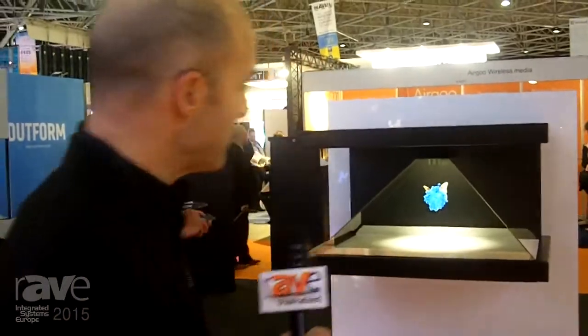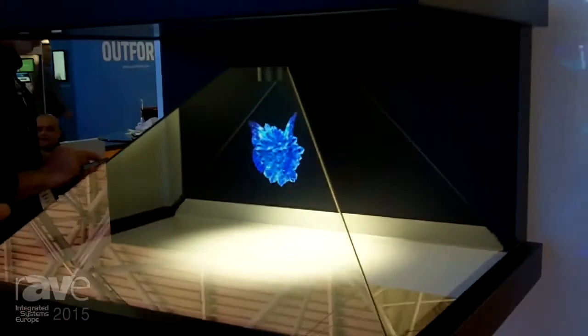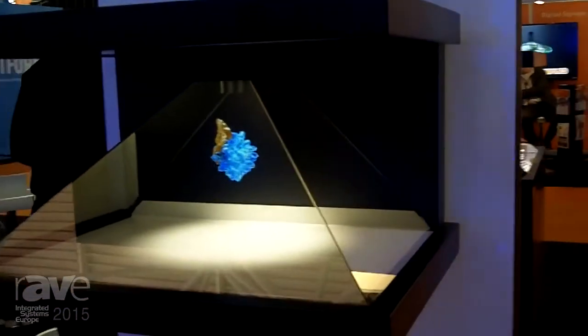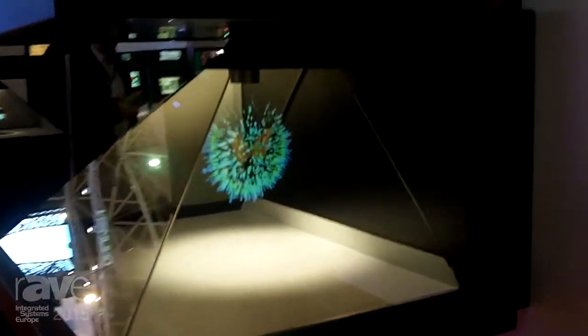Welcome to the Real Fiction stand at ISE 2015. Before us we have the DreamHawk HD3 from Real Fiction. We're a Danish company based in Copenhagen and we are the original holographic display solution providers. This is our new model which was launched in September 2014, the DreamHawk HD3, and as you can see it is a wonderful experiential marketing solution for multiple types of environments.